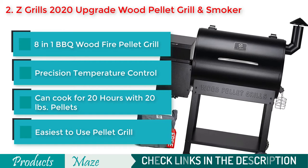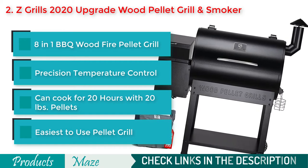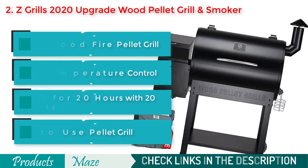Before we dive deep into this product, please subscribe to this channel to get more product reviews like this.